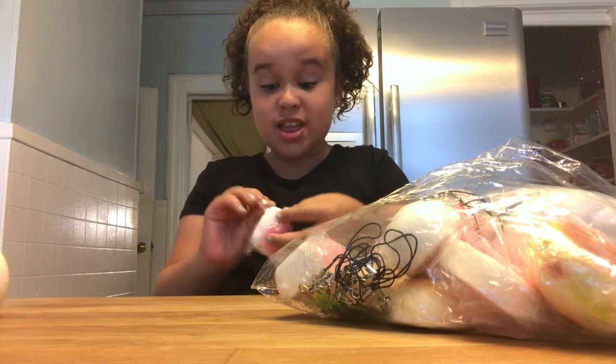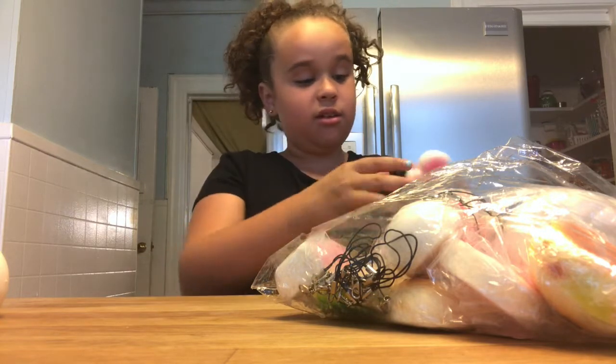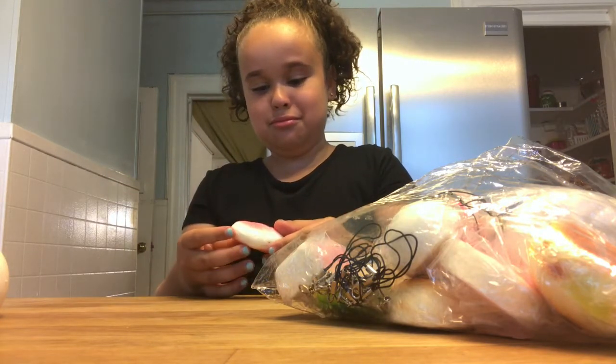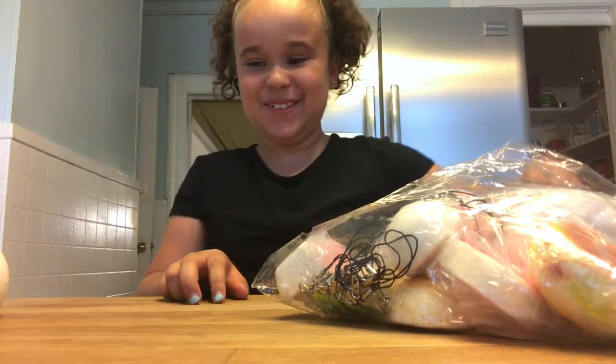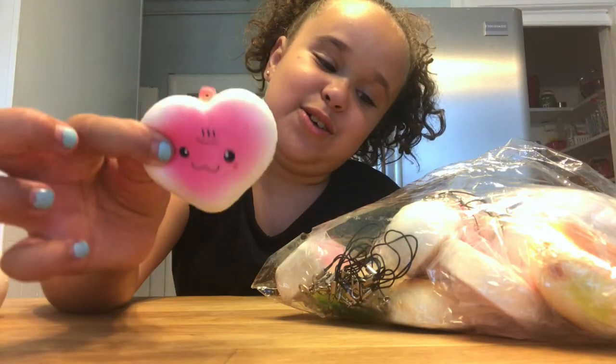It's a heart! That is adorable. It's a heart with a face on it. Cute, cute, cute, cute, cute.